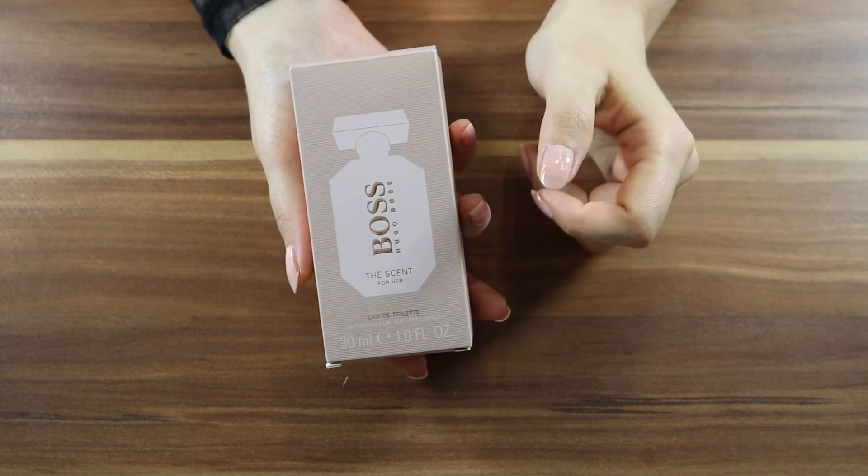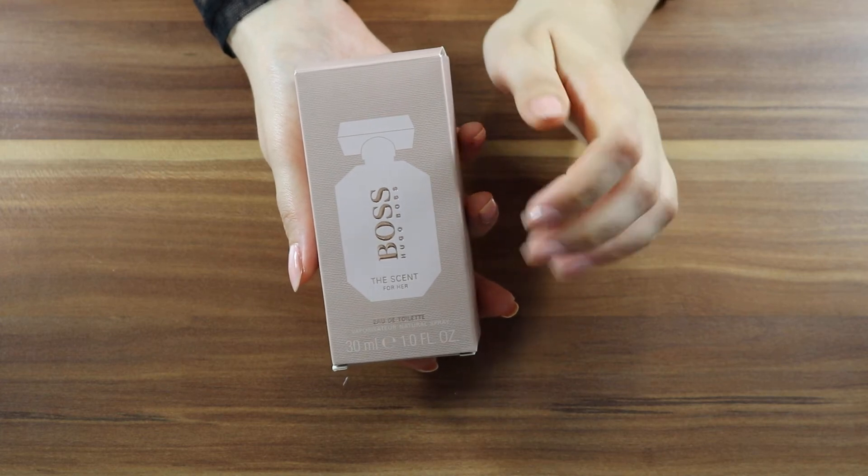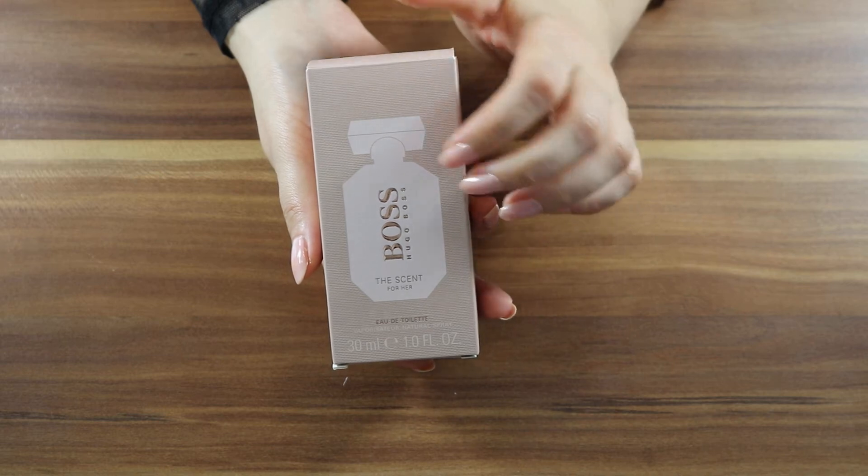Hi! Another week, another scent. Today I have here no other than Boss, Hugo Boss, The Scent for Her Eau de Toilette, 30 ml.